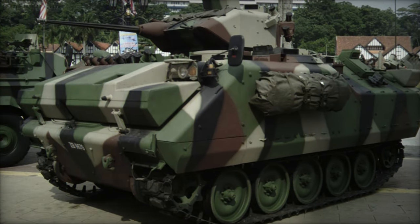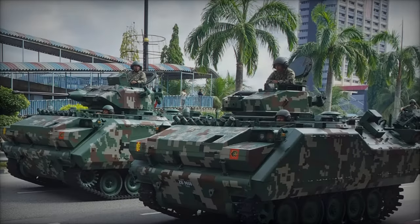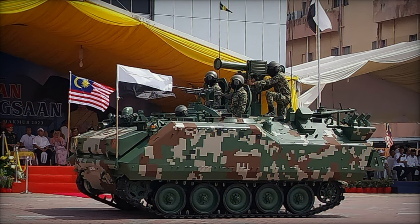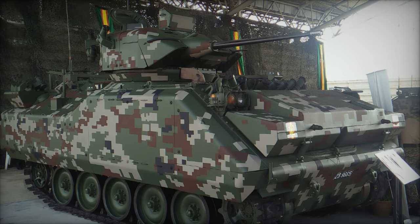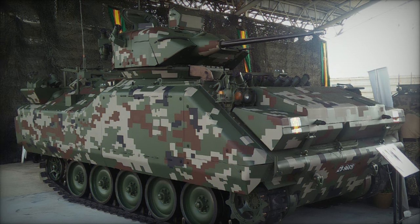The ACV-300 is propelled by a 300-horsepower Detroit Diesel 6V-53T engine, delivering commendable performance with a maximum road speed of 65 km/h forward and 11 km/h in reverse. Its 416-liter fuel capacity ensures extensive range and mobility, while the filtered transmission system guarantees optimal functionality across diverse terrains.